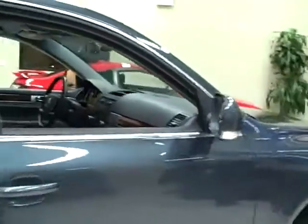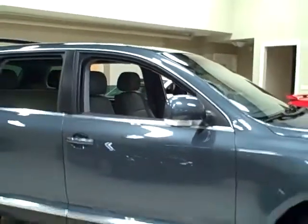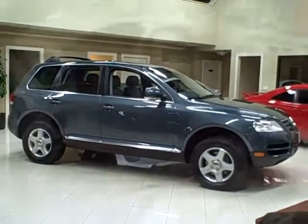With an upscale interior, polished road manners, and off-road ability, this one shouldn't be passed up. Titan offers financing and accepts trade-ins.